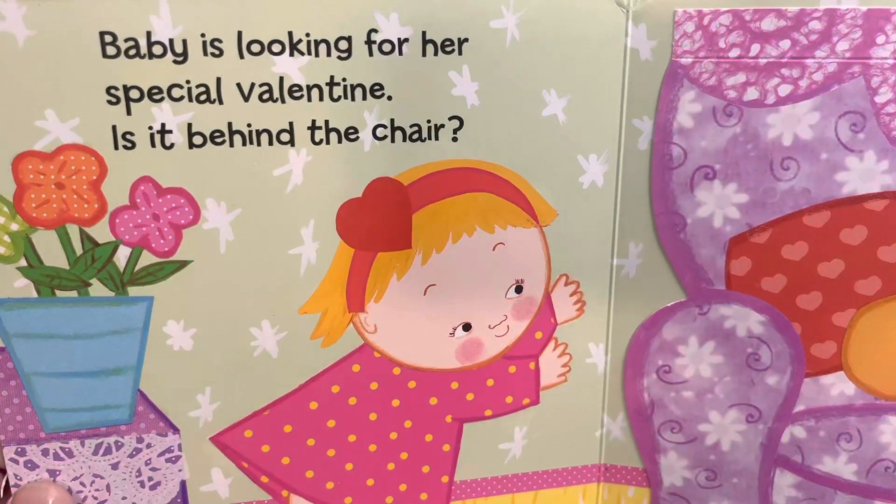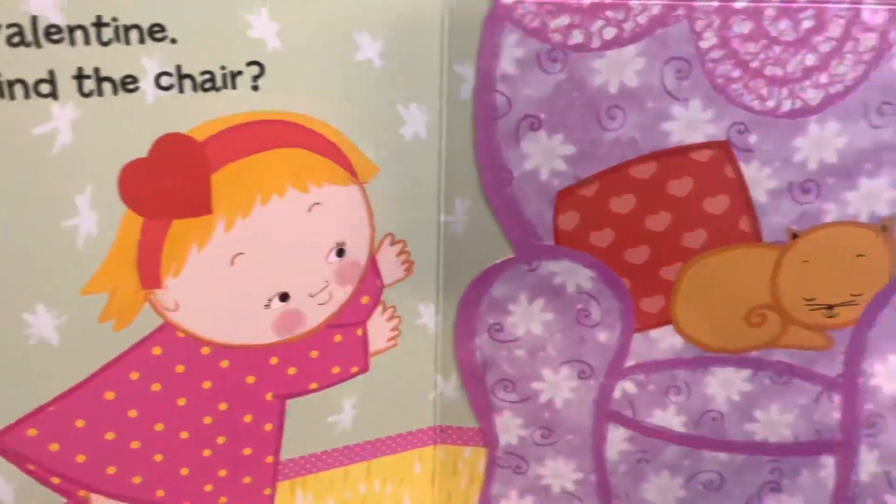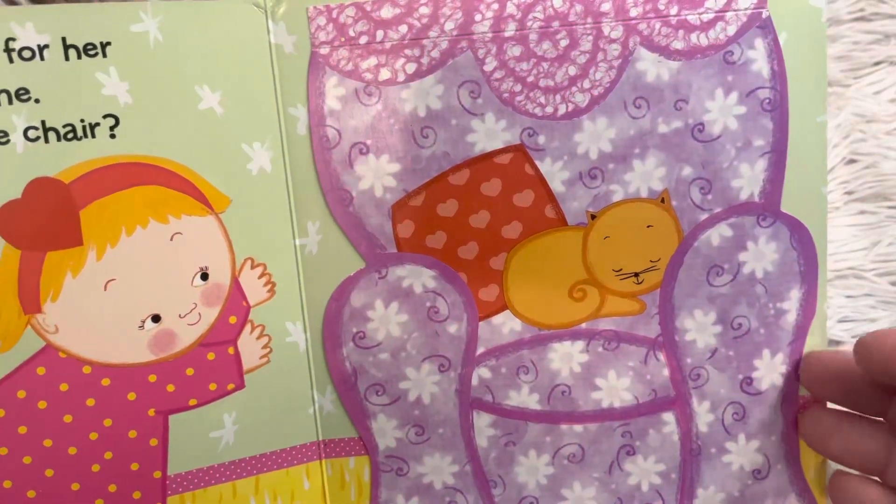Baby is looking for her special valentine. Is it behind the chair? I see the cat. Do you see the cat?